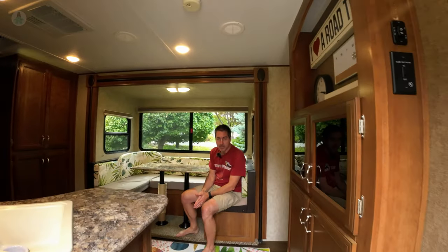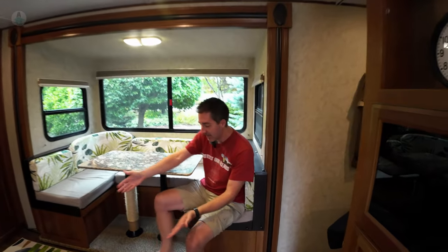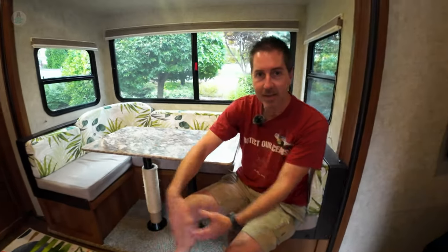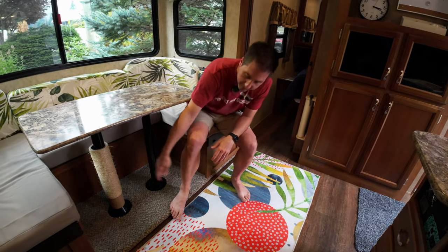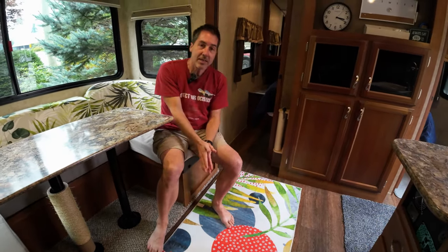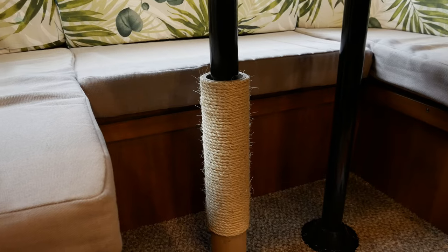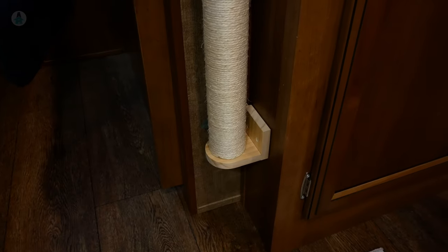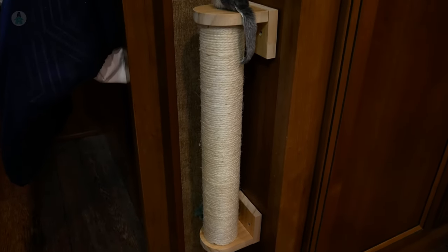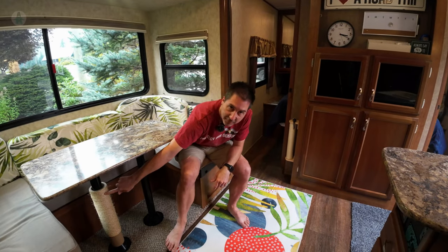Another upgrade we did was built-in cat scratchers. We used to have to bring one in from the house, we'd forget it, and it would just sit in the middle of everything in the way. Now we have these really nice built-in ones — this one over here and this one over here. It's a pretty easy job, we're giving it a two out of five. Mel built one for about fifteen dollars and slotted it in, the other was an Amazon order and very easy to install.